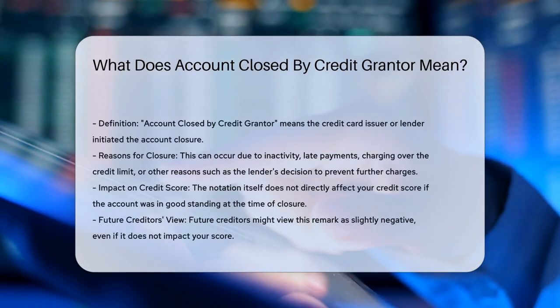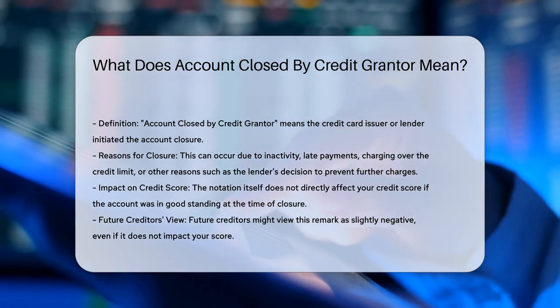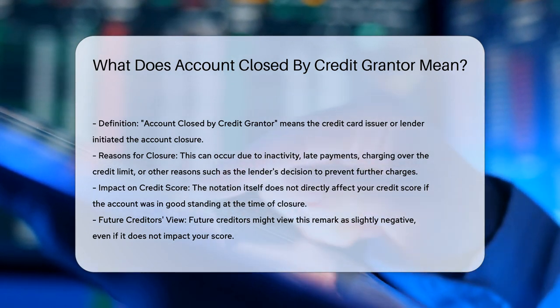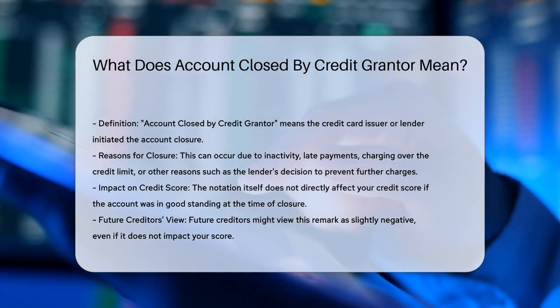When you see the notation 'account closed by credit grantor' on your credit report, it indicates that the credit card issuer or lender was the party that initiated the closure of the account. This can happen for various reasons, such as inactivity on the account, late payments, or the lender's decision to close the account to prevent further charges.